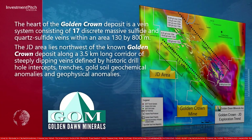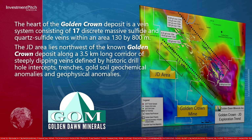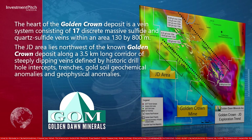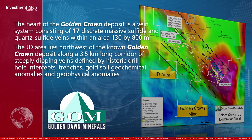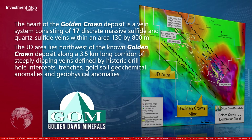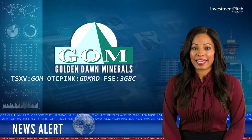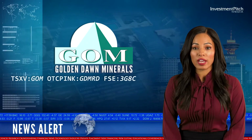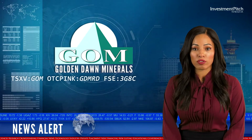The JD area lies northwest of the known Golden Crown deposit along a 3.5-kilometer-long corridor of steeply dipping veins defined by historic drill hole intercepts, trenches, gold soil, geochemical anomalies, and geophysical anomalies. These features indicate excellent potential for discovery of new gold-bearing zones in the under-explored gap between the JD and Golden Crown.